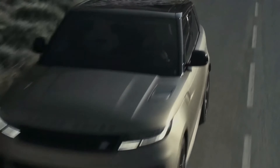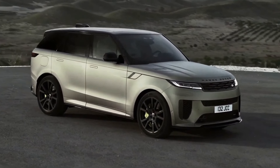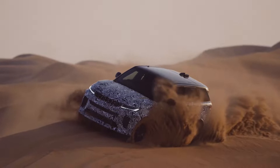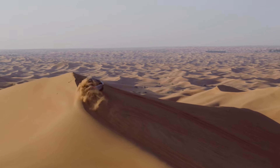The suspension is smooth and compliant, while the handling is precise and responsive, giving you complete control in any driving situation. The advanced four-wheel drive system and terrain response system make it perfect for off-road adventures. The 2024 Range Rover is the ultimate vehicle for making a statement and showing the world that you mean business.